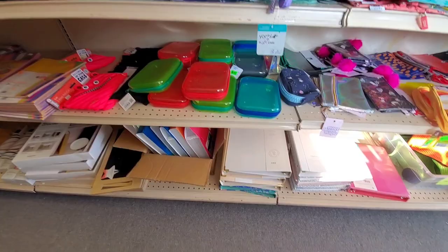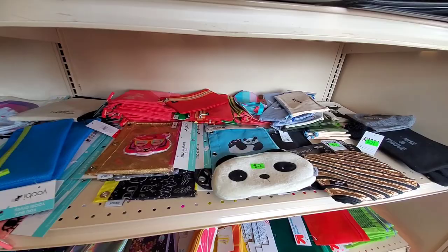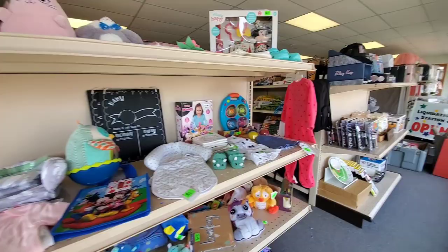Look at all the pencil cases — there's even a panda one. We've got some cool lamps here, more book bags, including a Minecraft book bag, and some fun baby clothes things on the front end here.